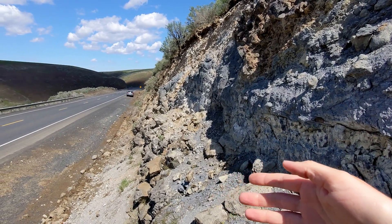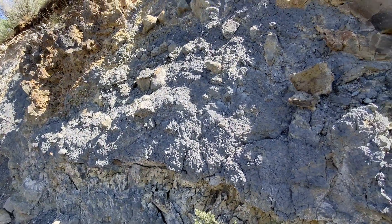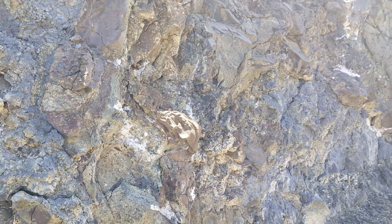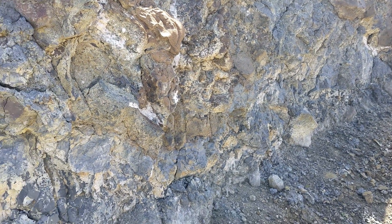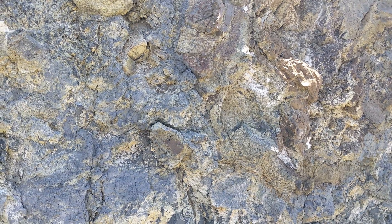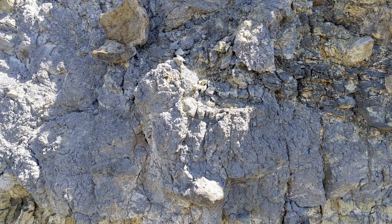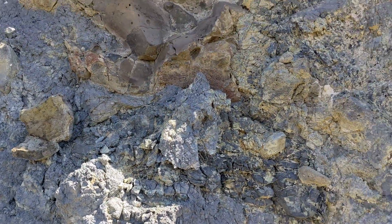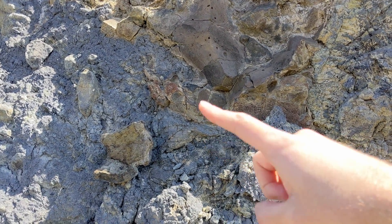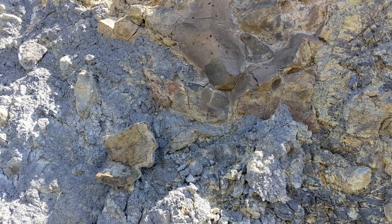But over here they overlie the Pomona, and between them there's a gap of at least a million years — if not a little more — where there was enough time for this clay and sedimentary fluvial-lacustrine deposit to form. Here at Weber Canyon it's only about a meter and a half thick or so, though this looks like almost two meters where I'm standing.